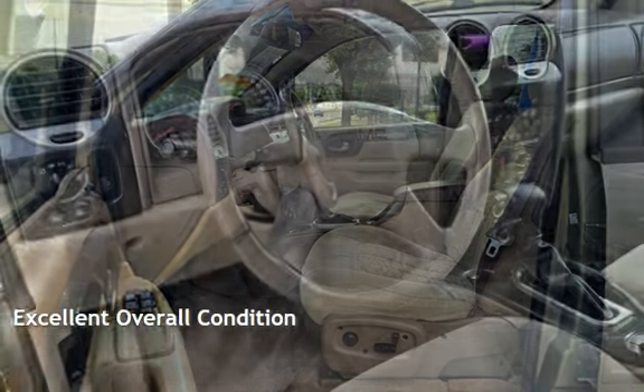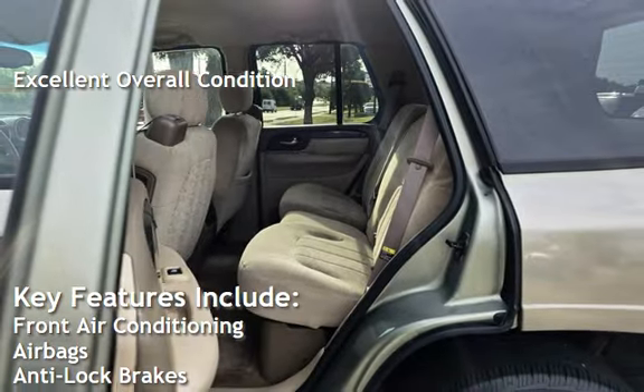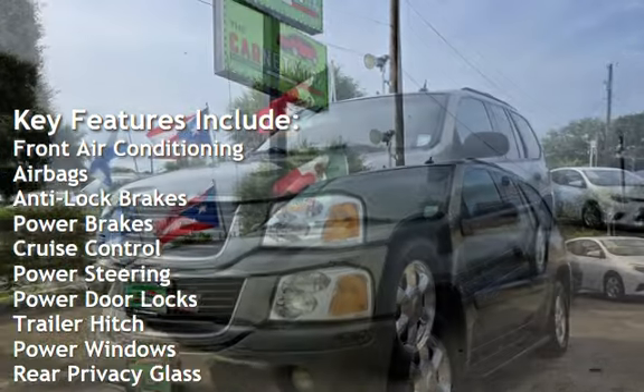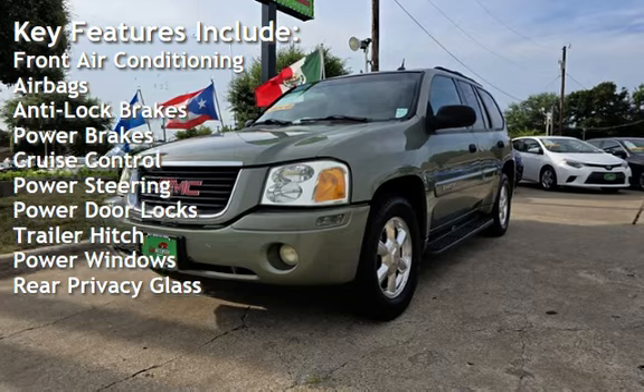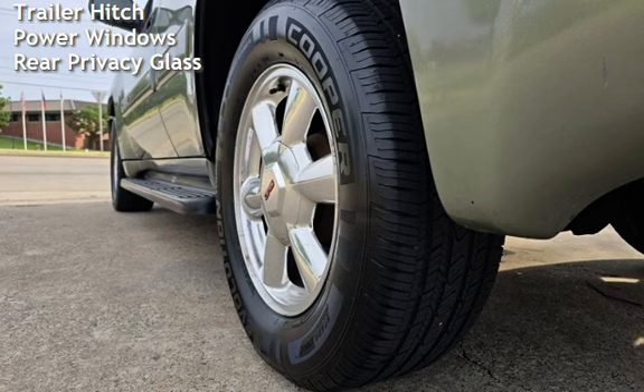This vehicle is in excellent overall condition. Key features include front air conditioning, airbags, anti-lock brakes, power brakes, cruise control, power steering, power door locks, trailer hitch, power windows, and rear privacy glass.